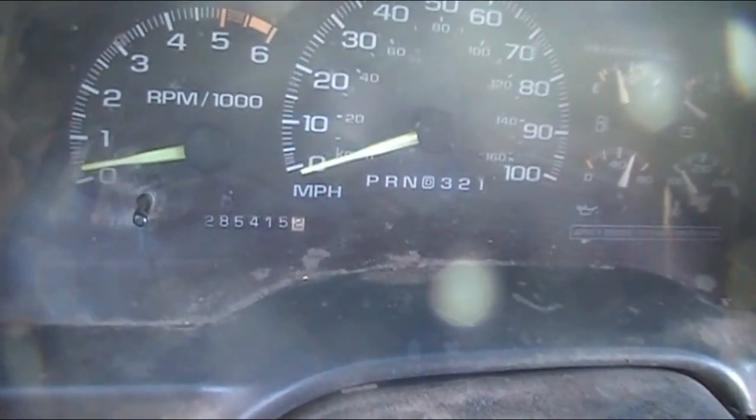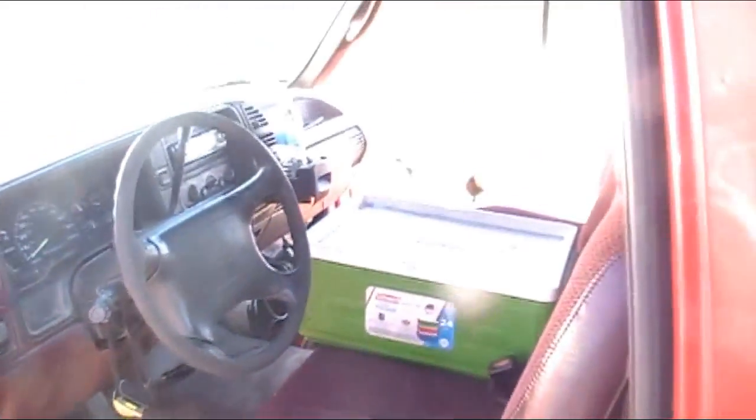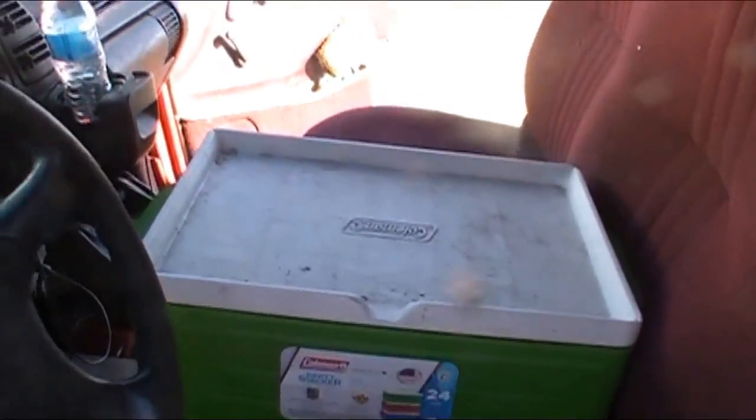I'm rolling on 285,000 miles right now. I've taken this truck out on the road for the last six years. It's a pretty simple, basic, standard pickup truck — V6, 4.3 in it.